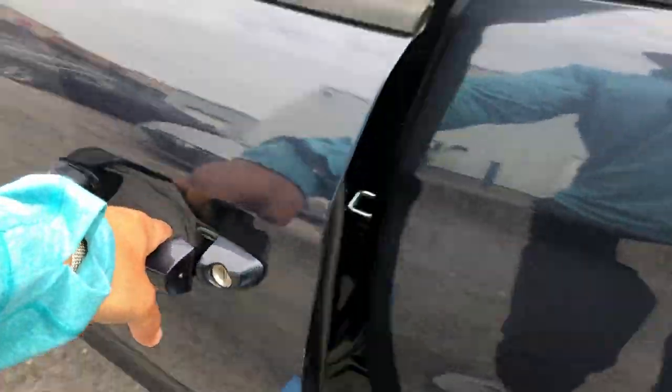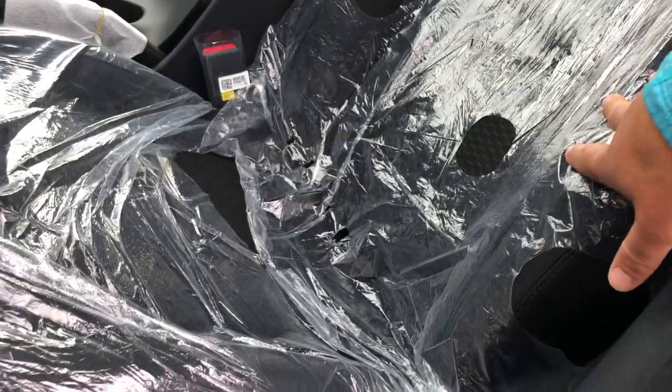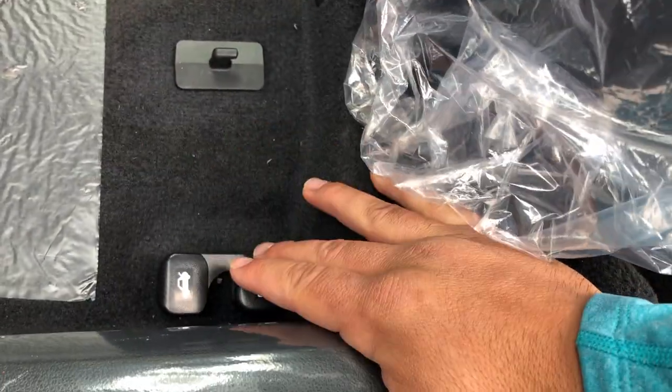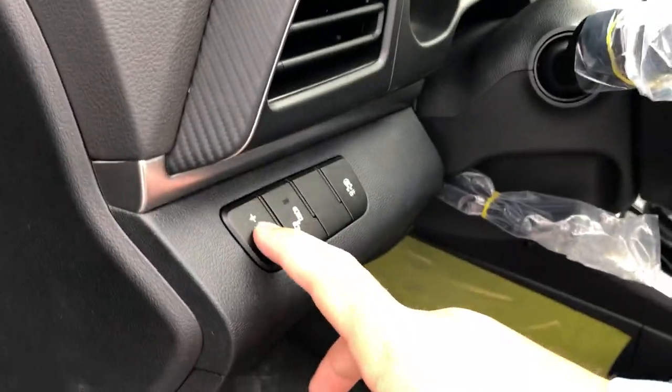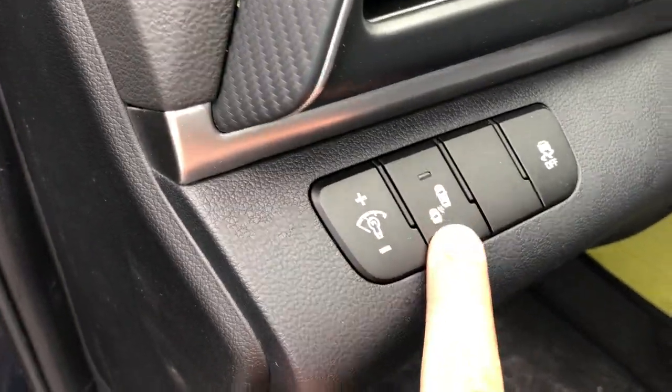Stepping into the driver's seat, on the door we've got power windows, power locks, and power mirrors. We have the pulley lever system to control the seating. Your levers for the trunk and gas are found down here, and the hood release right there. There's your interior illumination settings, blind spot detection, and traction control right beside it.